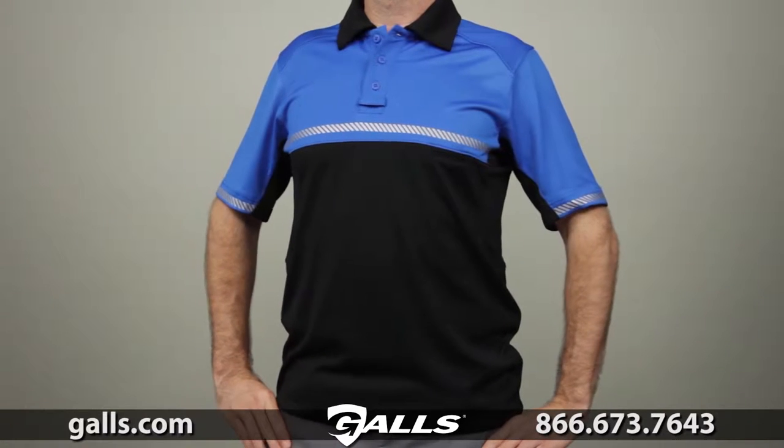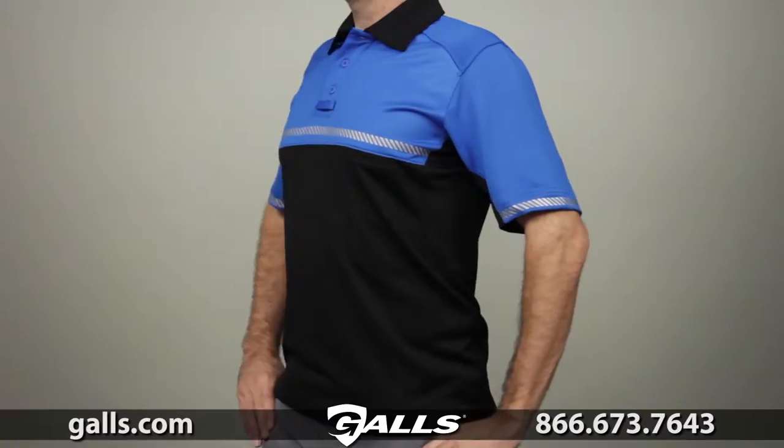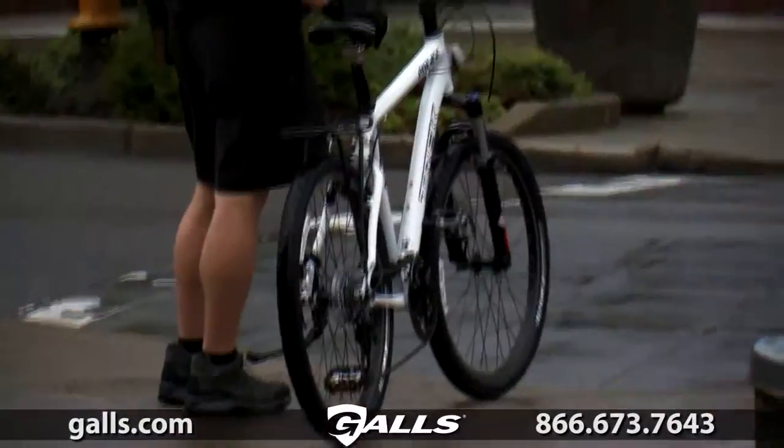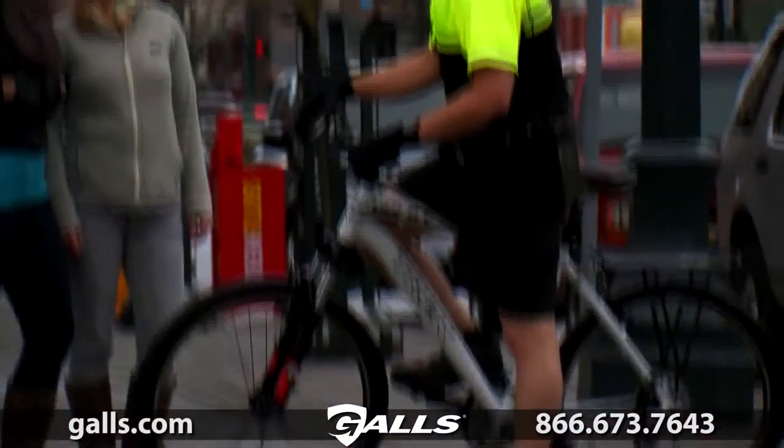The 5.11 short sleeve bike patrol polo was built with the assistance from bike patrol officers nationwide. This shirt was designed to provide bike-mounted officers with a safe, reliable, and thoroughly professional alternative to the baggy or constricting bike patrol shirt.